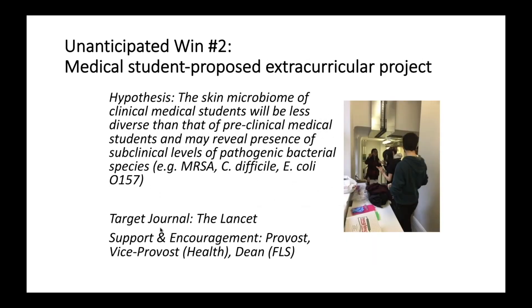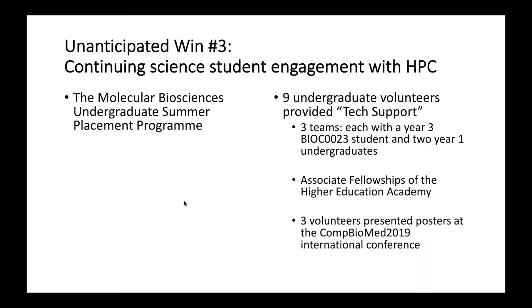Another win: medical students proposing to do extracurricular work, which is exceptional because they have a very charged taught program of study. They wanted to conduct their own experiments that they wish to see published in the Lancet, which we have been supporting by providing technical support. A number of our undergraduate students were also presenters at the Combiomed conference, presenting the work they'd done with the HPC facilities for their studies.